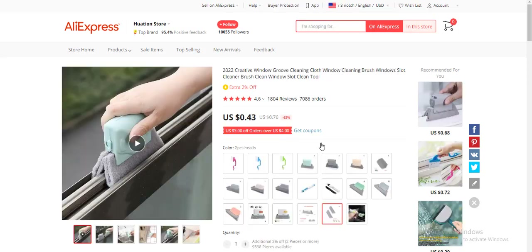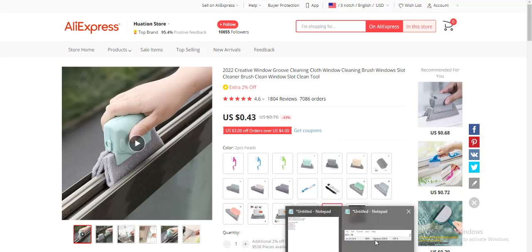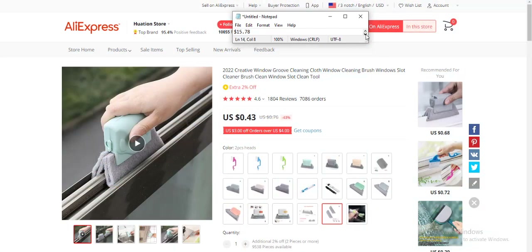The fifth product is a creative window groove cleaning brush, in the home cleaning niche. It has almost 2,000 reviews and 7,000 orders, with a cost price of only $0.43 — very impressive. However, competition will be super high. The profit margin is $10.78, which is lower, but given it's in high demand you can try it out.